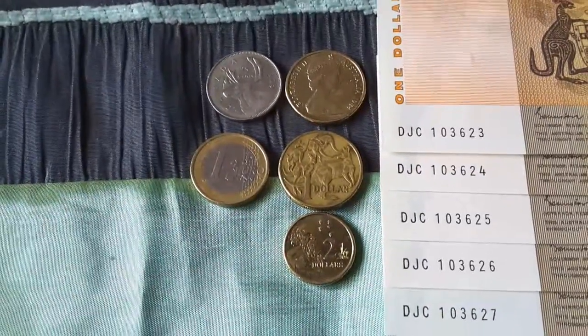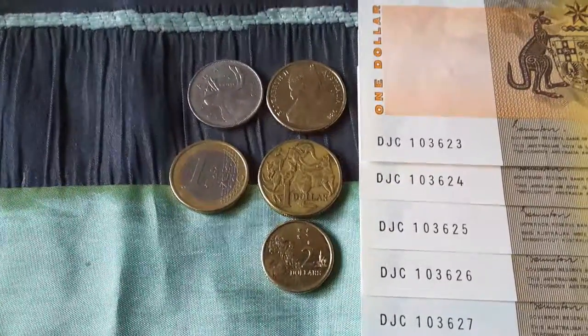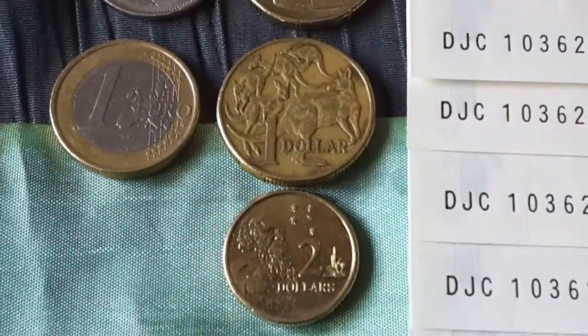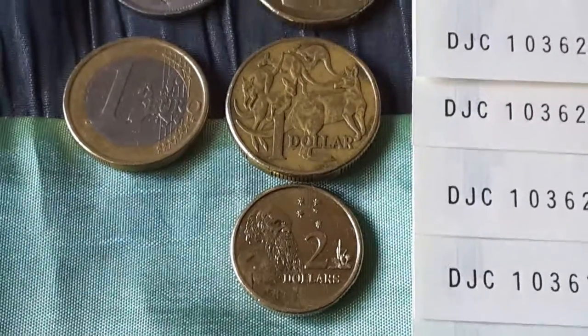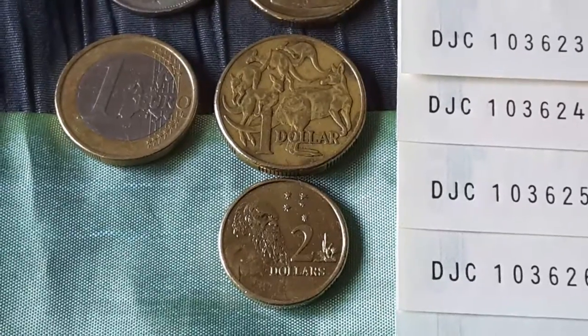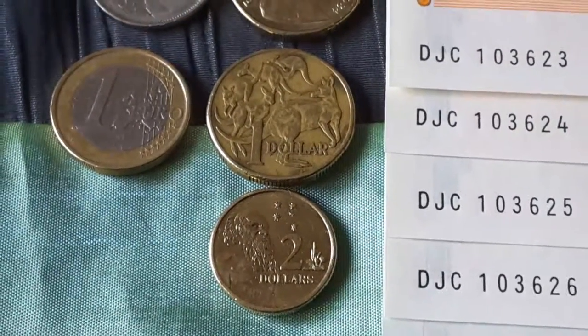A lot of things that people who visit Australia have a problem with is the fact that the $1 coin is larger than the $2 coin but it's made out of the same metal. New Zealanders generally have a problem with distinguishing this because their $1 coin is smaller than their $2 coin.